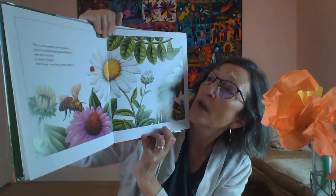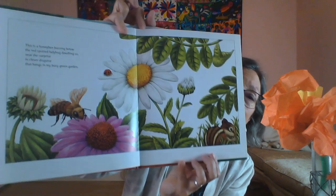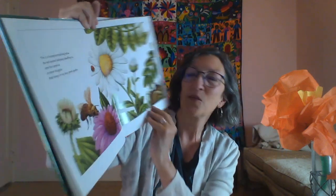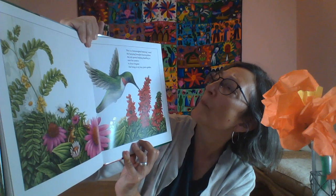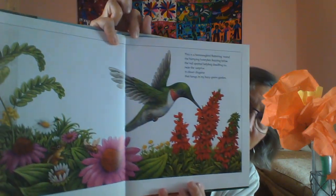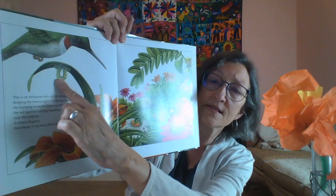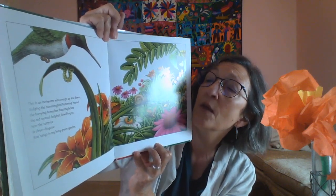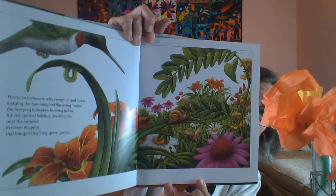This is a hummingbird fluttering round, the hurrying honeybee buzzing below, the red-spotted ladybug dawdling so near the surprise in clever disguise that hangs in my busy green garden. This is an inchworm who creeps up and down, dodging the hummingbird fluttering round, the hurrying honeybee buzzing below, the red-spotted ladybug dawdling so near the surprise in clever disguise that hangs in my busy green garden.